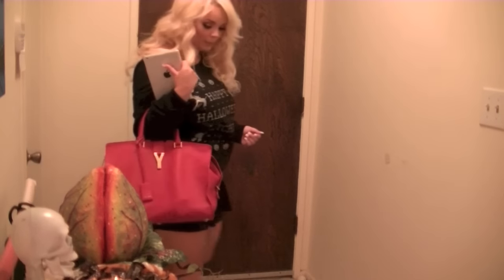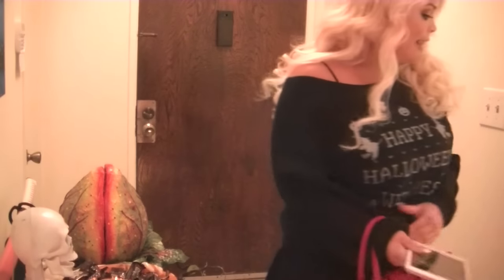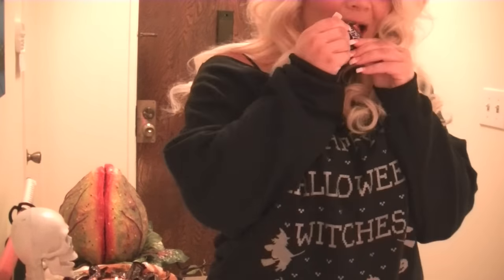Hey everyone! So I thought I would share with you my routine for Halloween night, or at least what I'm planning on doing and what I've done for the past few years. So if you're planning on just staying in like me, then this is a good Halloween night routine for you. So grab your favorite candy — the mini Snickers are always a favorite of mine — get cozy and enjoy the video.